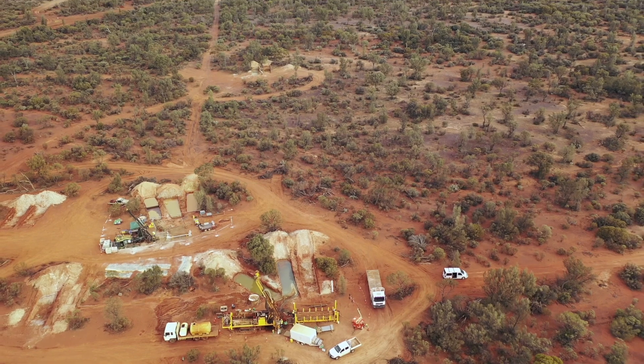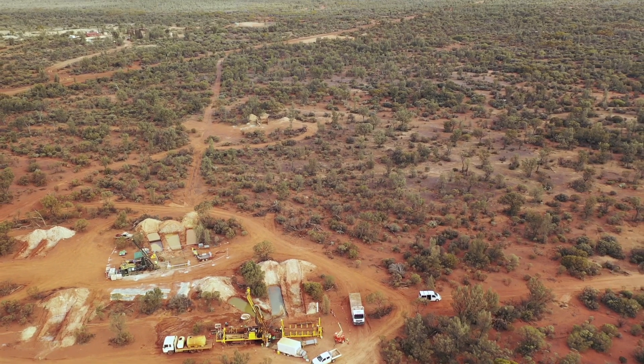My name's Steve Warriner. I'm the Exploration Manager for Australia Resources. We're drilling here at the Carboid project, some 80 kilometres north and northeast of Kalgoorlie Boulder.